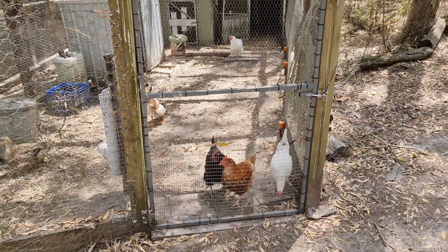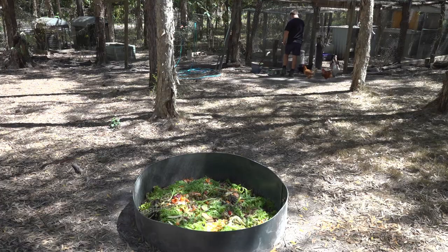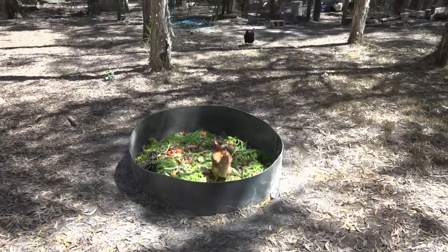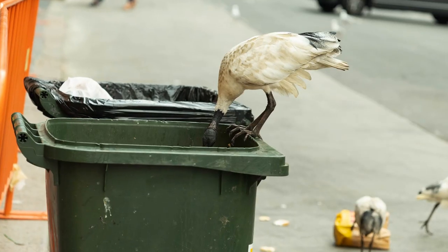It works fine, it's great. You open the door in the morning and the chickens and ducks go out and free range all day, they're free to come in and out. You shut it at night when they go to bed — keeps them nice and safe from predators. But unfortunately, this big gaping hole is also excellent access for bin chickens.